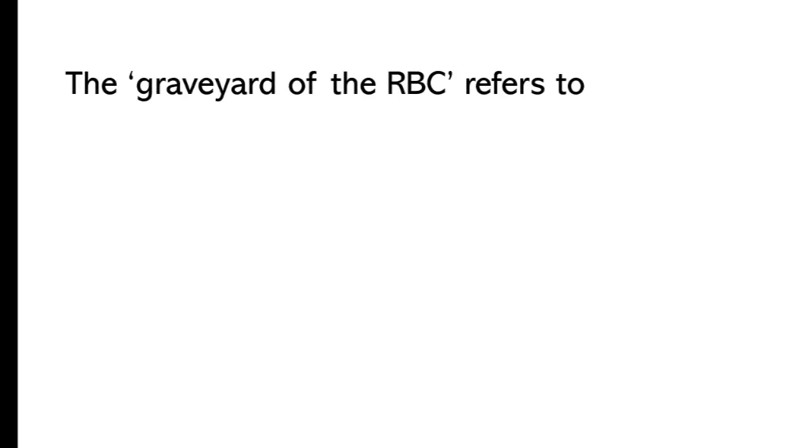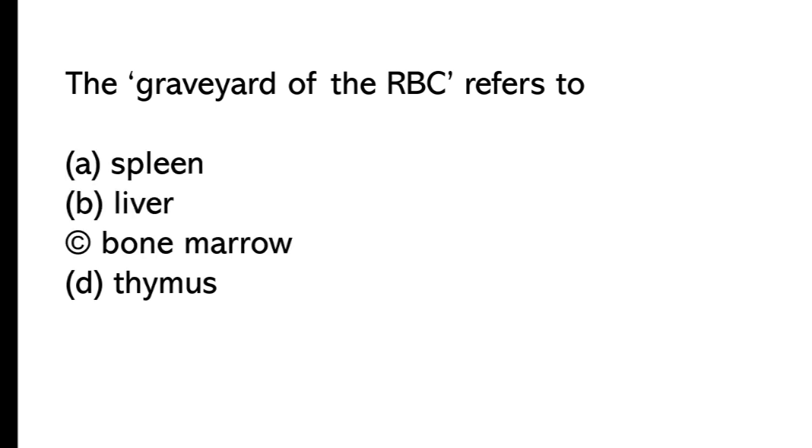The graveyard of the RBCs refers to: A) spleen, B) bone marrow, C) thymus. The correct answer is option A, spleen.